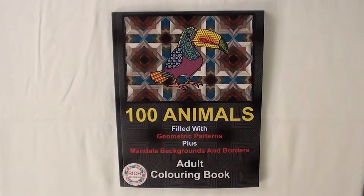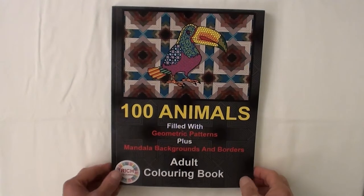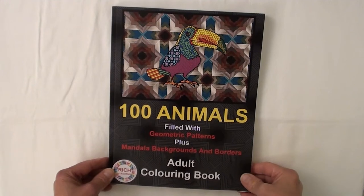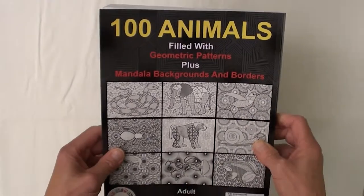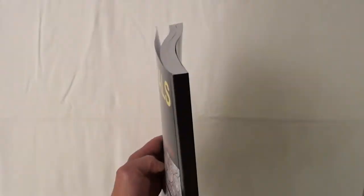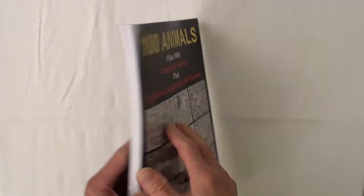Do you love coloring and animals? This 100 animals coloring book is a wonderful way to show your love of animals while your stress melts away. Introducing 100 Animals with Mandala Background Patterns and Borders — an adult coloring book by Rich Coloring.